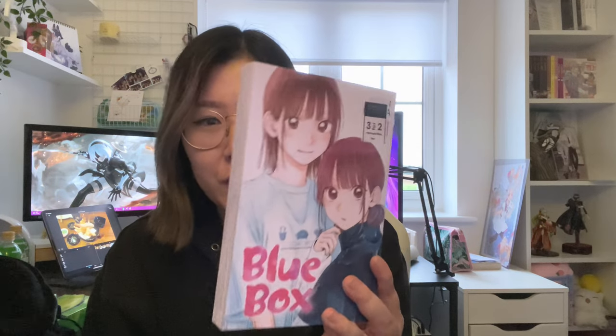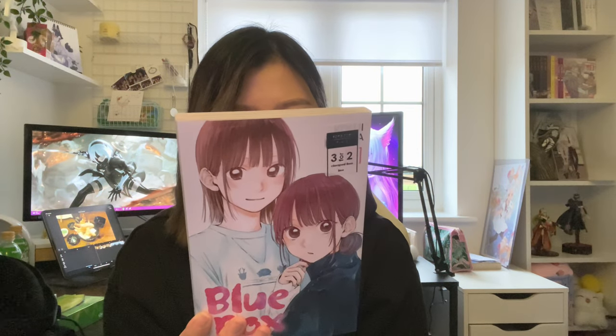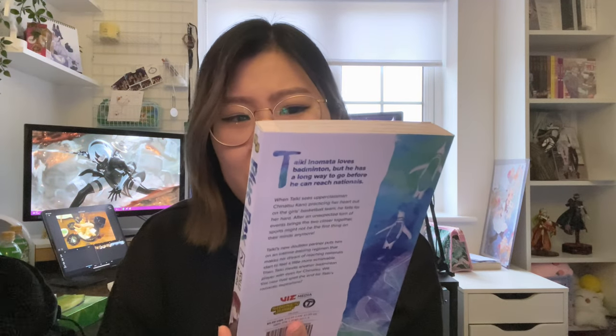Some of the other volumes are my husband's — he got One Punch Man volumes four, five, and six. I don't read One Punch Man and haven't finished the anime either, but it's quite popular. Then we have Blue Box volume two — we have the first volume but still haven't read it yet. We needed something for the three-for-two so we picked it up. I think it's about badminton, maybe basketball too. Apparently it's good though some people say the romance is a little annoying, but we'll see.